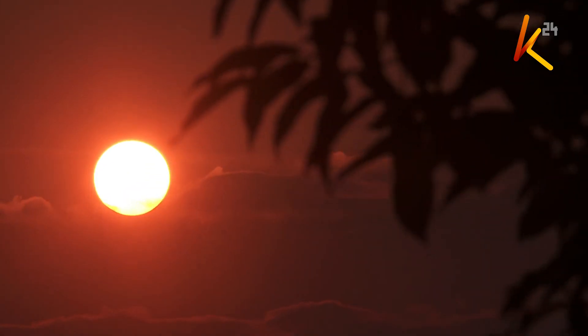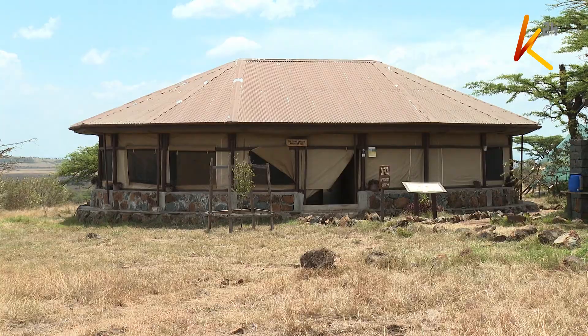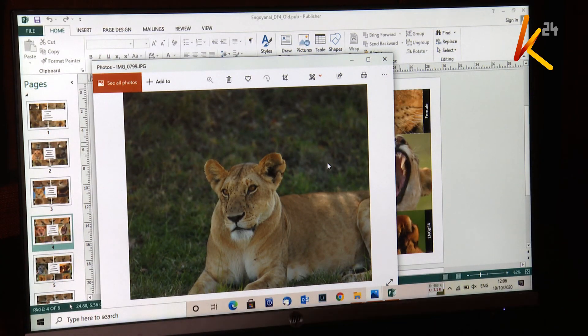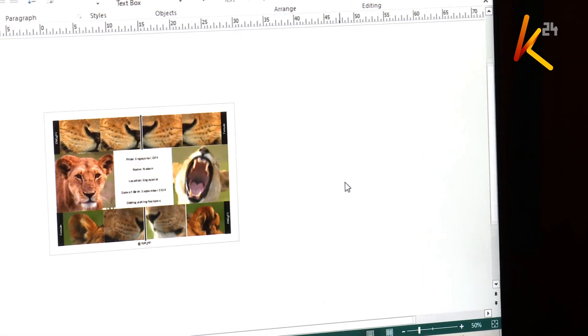Miles away at the Mara Predator Conservation Program in Olare Motoroki Conservancy, we find Kasaine Sankan. He tells us that the number of lions in Africa has reduced by 80% in 30 years. Previously there were around 2,000 lions in Kenya and between 20,000 and 30,000 lions in Africa. The conservationist has been doing research on lions in the Masai Mara ecosystem since the year 2013.